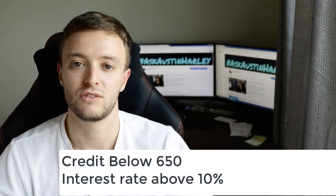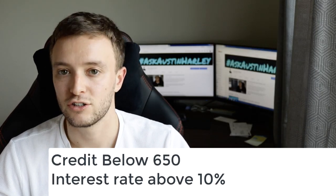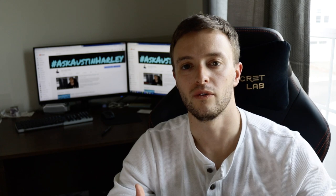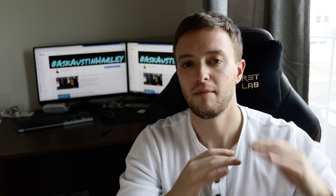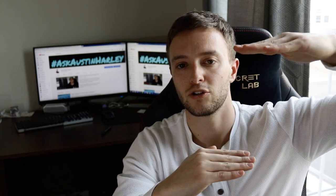If you have a credit score below 650, you're probably going to have a higher interest rate. Whenever you apply for a car loan, creditors are going to be looking at your income, your debt, and your credit score. Think about how much monthly income you have and then subtract all your total monthly payments to see what income is available to be spent.